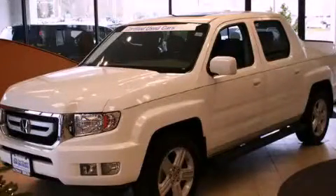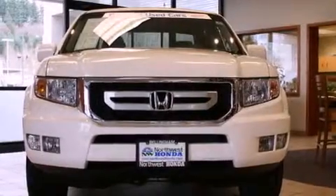This is a certified pre-owned 2010 Honda Ridgeline. It has the power to move what you need and the look too.